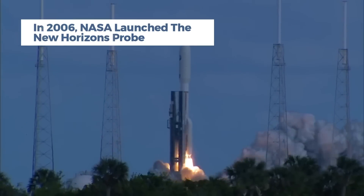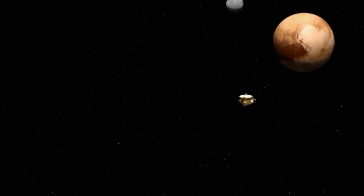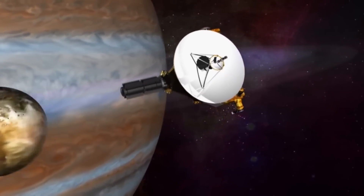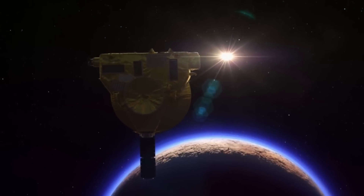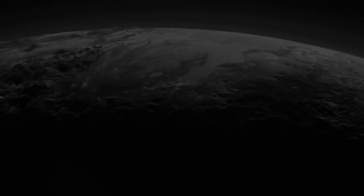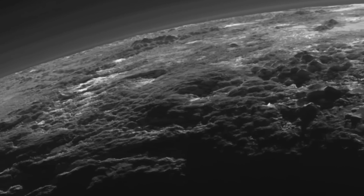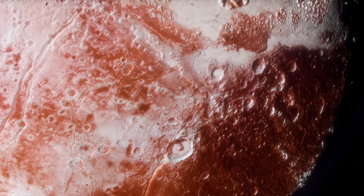In 2006, NASA launched the New Horizons probe, a pioneering mission to explore the far reaches of our solar system. The spacecraft's primary target was Pluto, a celestial body that had long been shrouded in mystery. Traveling up to 36,000 miles per hour, New Horizons covered the vast distance to Pluto in about nine years, finally reaching its destination in 2015. Equipped with advanced scientific instruments including cameras, spectrometers, and particle detectors, New Horizons was designed to capture detailed data about Pluto's composition, atmosphere, and moons. On July 14, 2015, New Horizons provided the world with its inaugural close-up views of Pluto, skimming a mere 7,800 miles — 12,500 kilometers — above the icy expanse of the dwarf planet. The treasure trove of data amassed during this encounter is still under scrutiny by the mission team, leading to a series of captivating revelations.